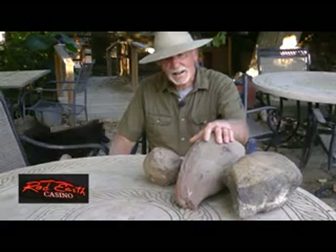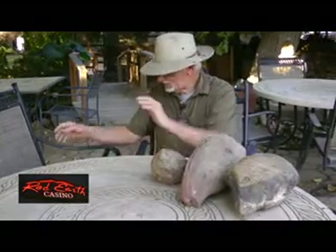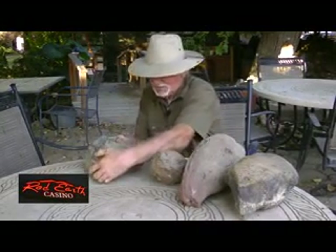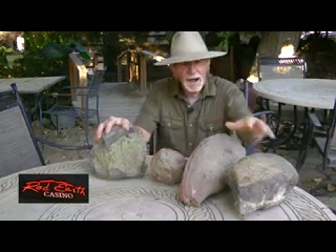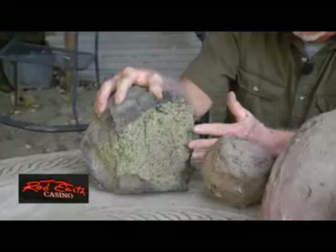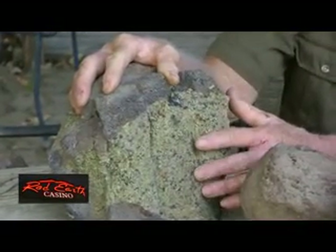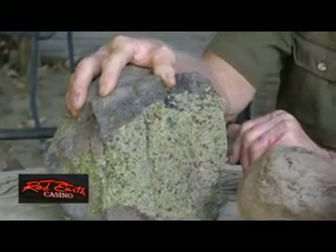A lot of times these have gemstones inside of them. They have peridot, which if you know about peridot, you know that it is the August birthstone. This is the interior of one of these bombs here with the peridot crystals inside. Now, we don't generally find crystals large enough to facet into gemstones, but these are peridot inside. Kind of neat looking.